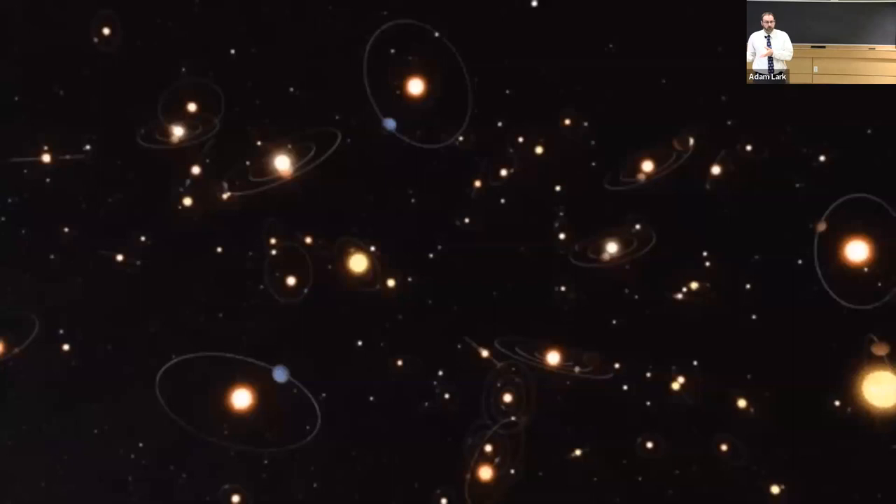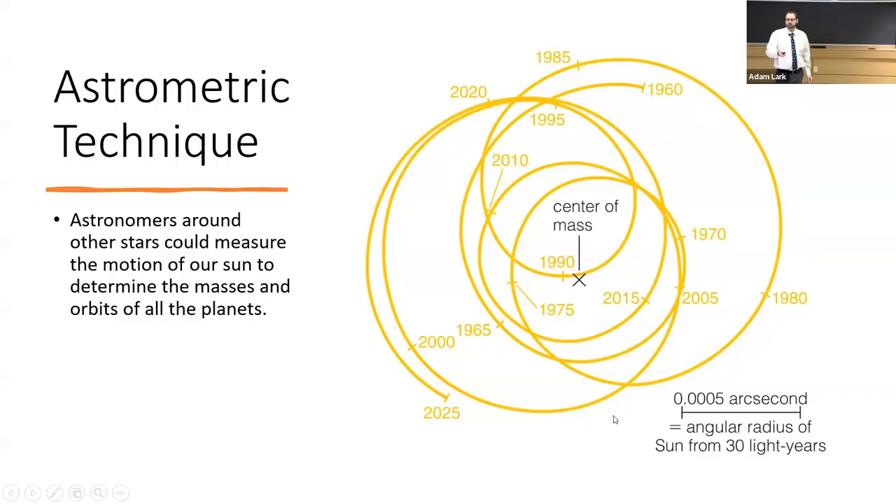For example, if you were an astronomer on Trappist-1, about 40 light years away, watching our sun, you would notice our sun wiggling ever so slightly around its center of mass. You'd see a little spiral pattern progressing through decades — its position changing as it wiggles in the sky based on all the planets orbiting it. An amazing astronomer on Trappist-1 with a really good telescope could actually figure out the mass of all our planets and their distances from our sun, entirely from those tiny wiggles.